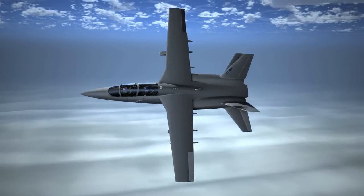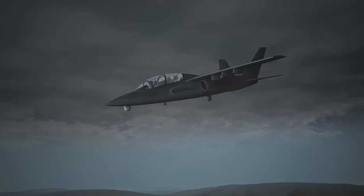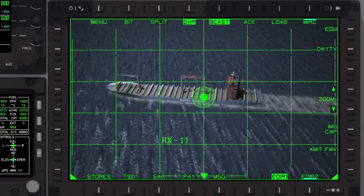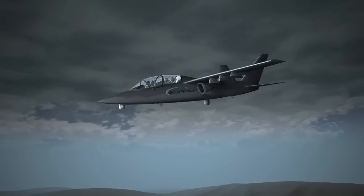Go ahead and extend through the weather to the ship. We got the identified ship. Target confirmed. Capturing video and coordinates, transmitting to Maritime Operations Center.